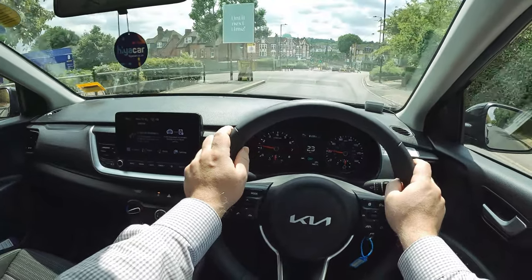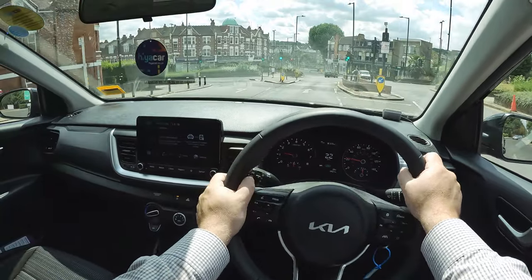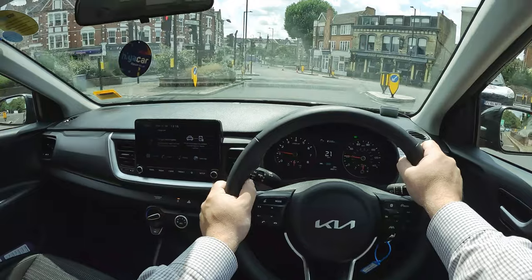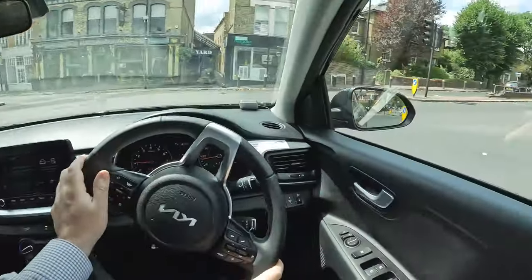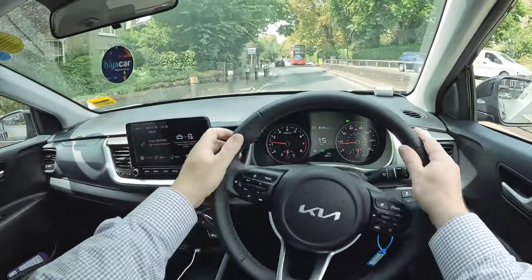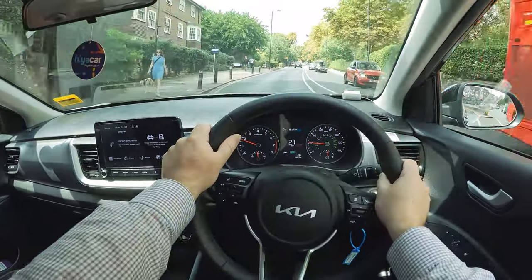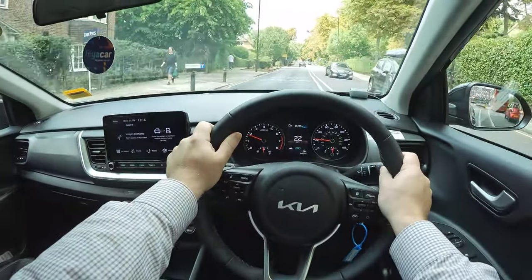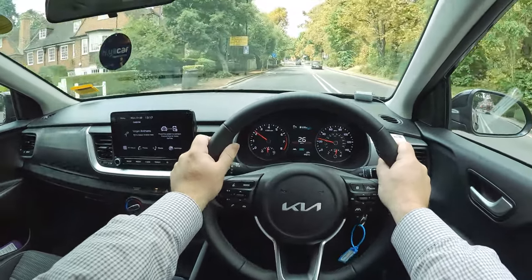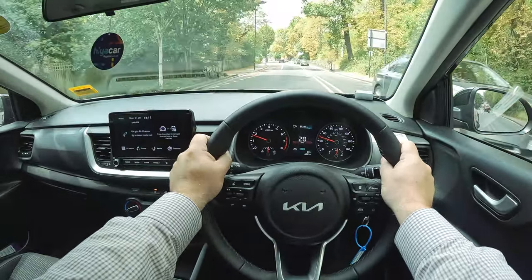Another area where the Stonic may fail to meet desires is seat height. Lots of buyers look to SUV-type vehicles for a reassuring and commanding driving position, yet the seats in the Stonic are set relatively low compared to most rivals. That said, if you're after a sportier driving position, this car could fit the bill. There are lots of practical touches when it comes to cabin storage though — big door pockets up front, a pair of cup holders, a seven-litre glove box, useful storage in the centre armrest and console, cup holders and water bottle spaces in the back, a rear USB charging point and shopping hooks in the boot.